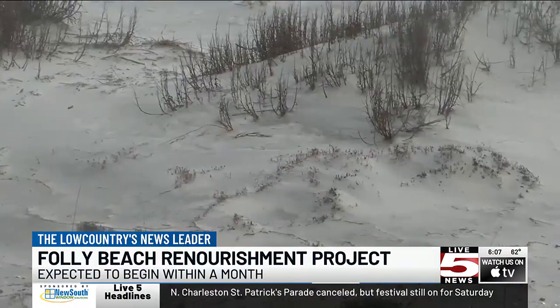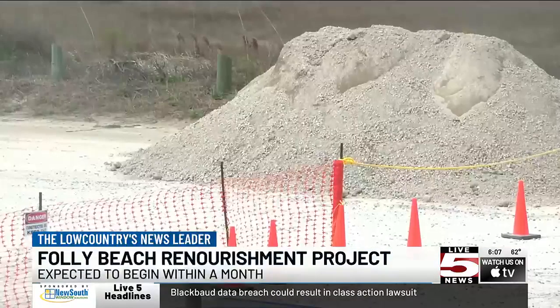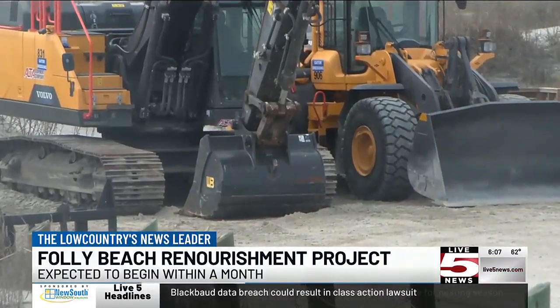It's very important from the standpoint that it protects the infrastructure of the beach. It protects the homes, it protects the roadways, and that's the real importance of it — to build up the dune system for protection from storms. Portions of the beach will be closed throughout the project's duration. To know where construction is currently taking place, visit our website, live5news.com, for that renourishment website.